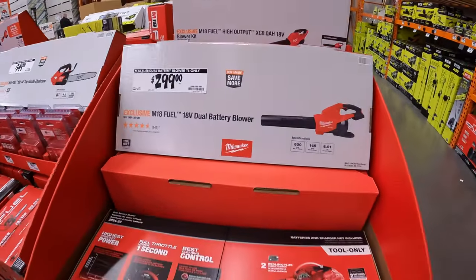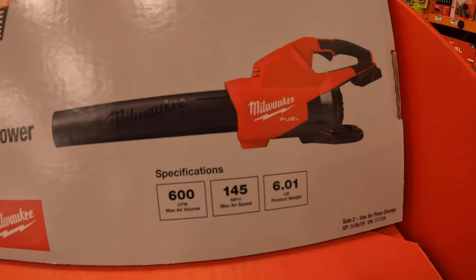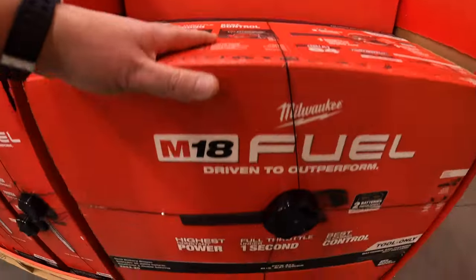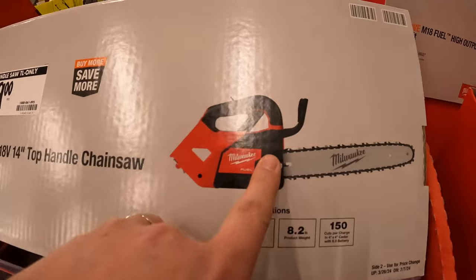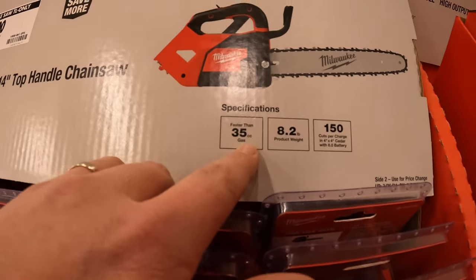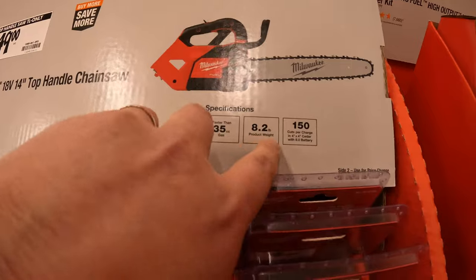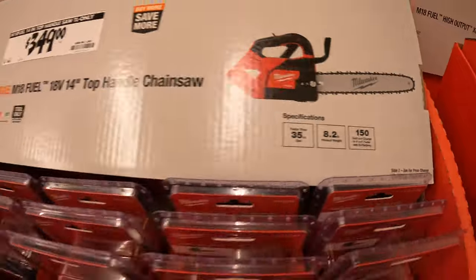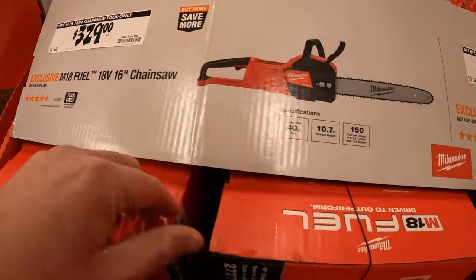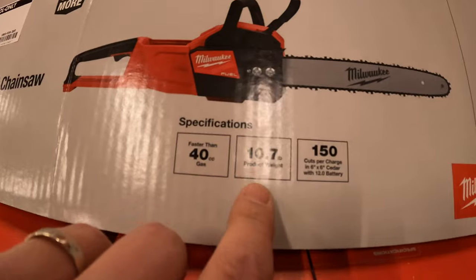For $299 they have the dual battery blower at 600 CFM, 6.01 pounds. $349 for their 14-inch top handle chainsaw, 35 CC equivalency, 8.2 pounds, 150 cuts per charge with an 8 amp hour battery. $328 for their 16-inch chainsaw, 40 CC gas equivalent, 150 cuts per charge with a 12 amp hour battery at 10 pounds.